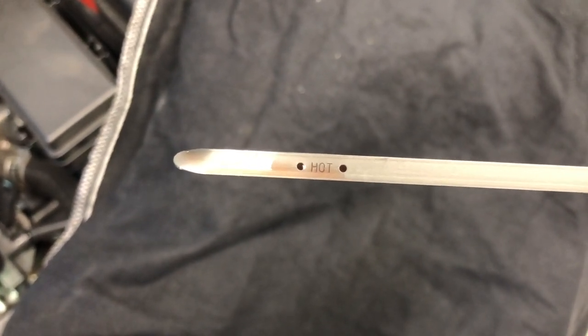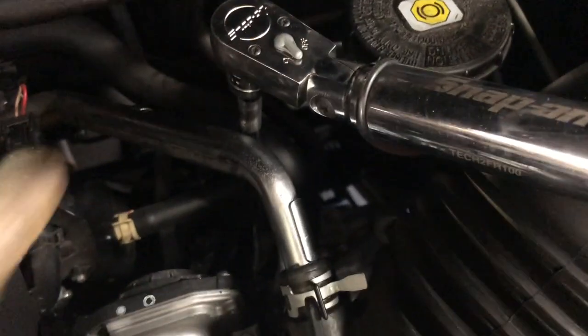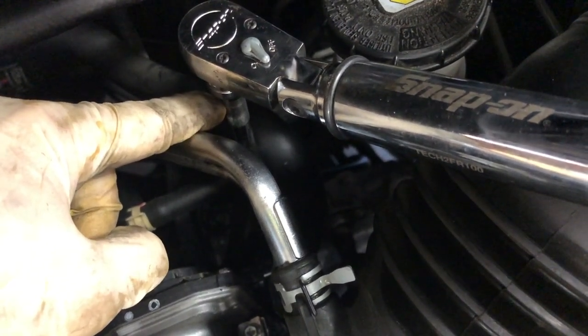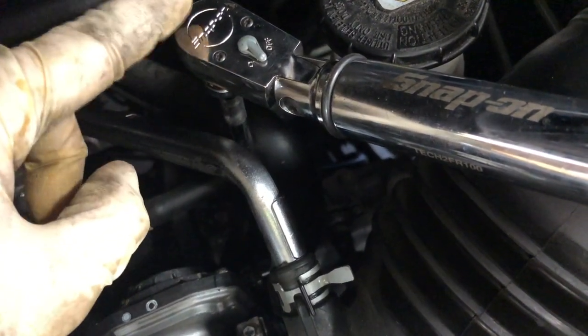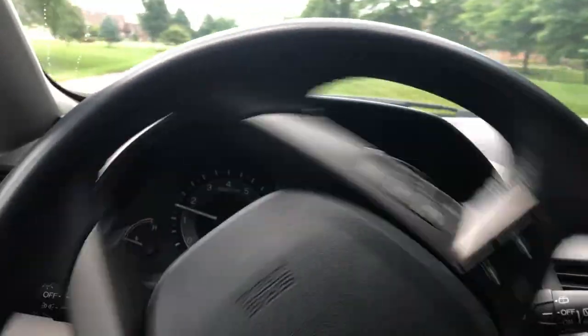Now I'm going to tighten the fill plug and take this for a test drive. The torque specification for the fill plug is 32 foot-pounds. I have an extension on here, so that will affect the torque slightly — the key is just not to over-tighten it. A few foot-pounds in either direction isn't a huge deal and won't cause fluid leaks. I've got a seat cover to protect the customer's interior so I don't get any grease on their seats. On this test drive I'm checking to make sure the transmission shifts smoothly with no delayed or harsh shifts.